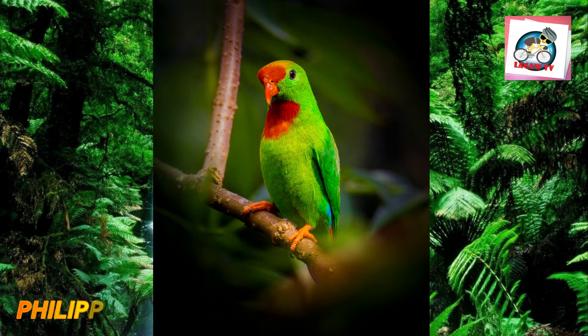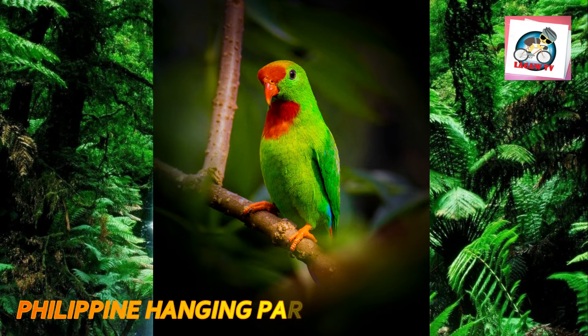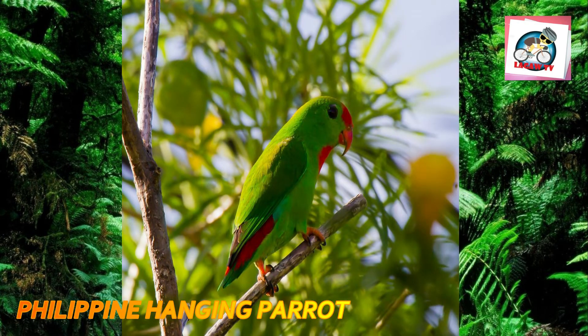It is illegal to hunt, capture, or possess the rufous hornbill under Philippine law, Republic Act 9147. Number six: the Philippine hanging parrot, also commonly known as the Colasisi from its local Tagalog name Kulasisi, is a small loriculus parrot species endemic to the Philippines.